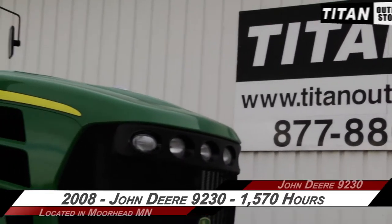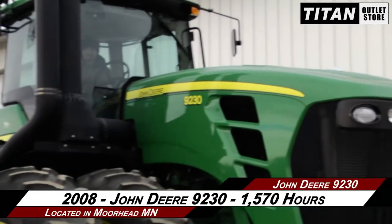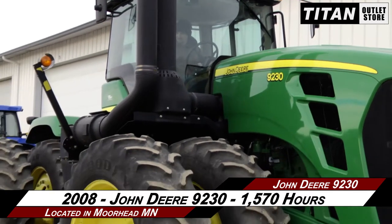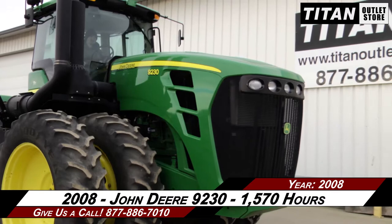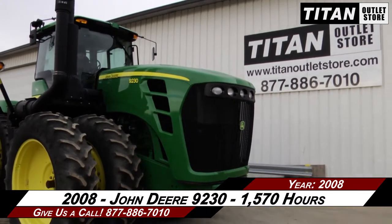Available now at the Moorhead Titan Outlet Store, we are demonstrating a 2008 John Deere 9230 with 1,570 hours. Let's take a closer look at the features on this tractor.